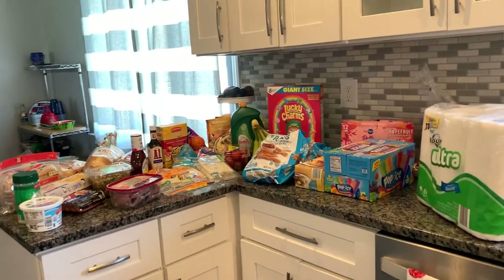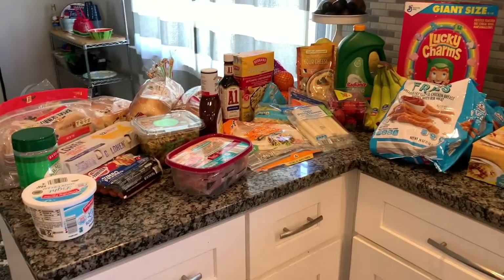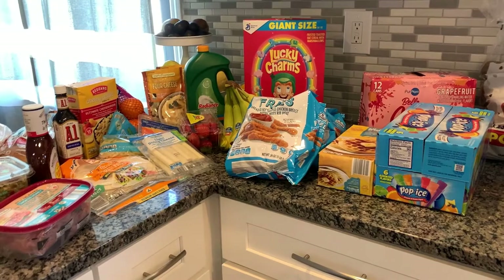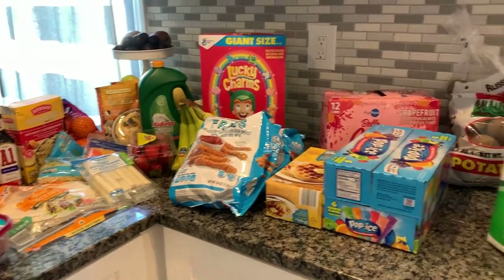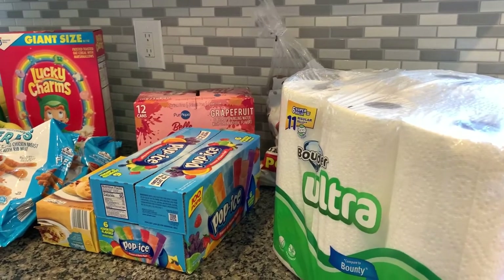Hey everyone and welcome back to my channel. This is ThatThomasLife and my name is Cassandra. If you are new here, I have not posted in a while. This video might go up after another one that I'm going to do first, but we'll see.